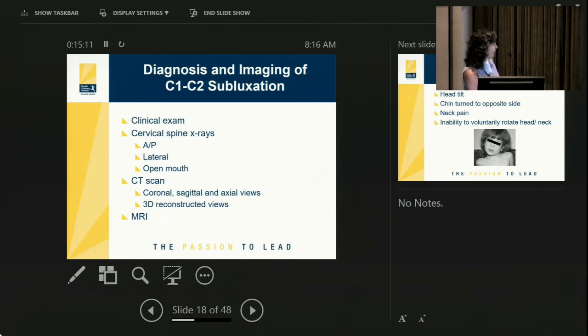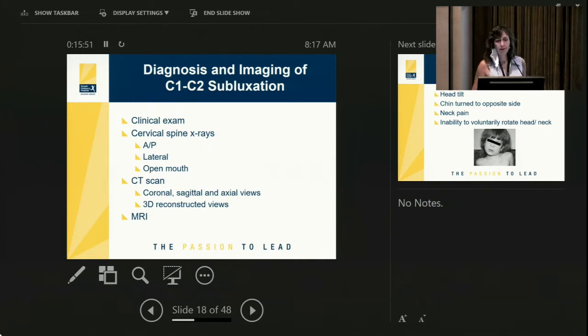You can send the child for a CT scan, but there is significant higher radiation exposure. If you do a CT scan, you need to look at C1-C2 in coronal, sagittal, and axial views, and it's helpful to ask the radiologist for a 3D reconstructed view. An MRI is not a great scan for C1-C2 subluxation — it will show the spinal cord and may show inflammation at the back of the throat, but it is not great for bone anatomy.